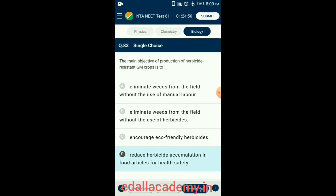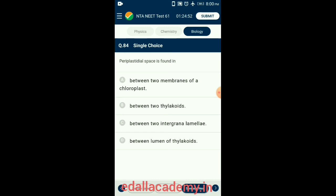Question 84. Periplastidal space is found between two membranes of chloroplasts — that is, the space between the primary and secondary walls of chloroplasts is called the periplastidal space. So the correct option is option A.